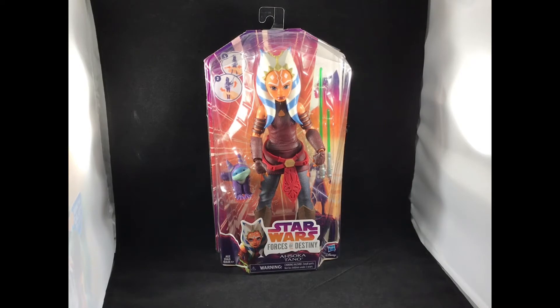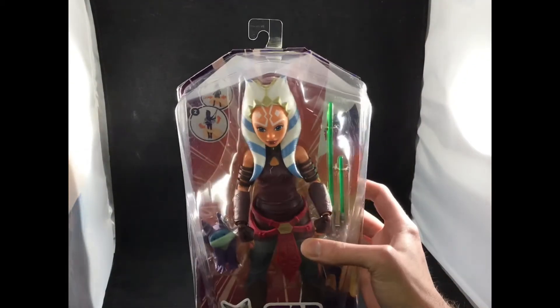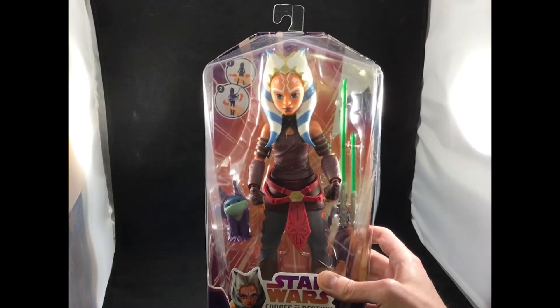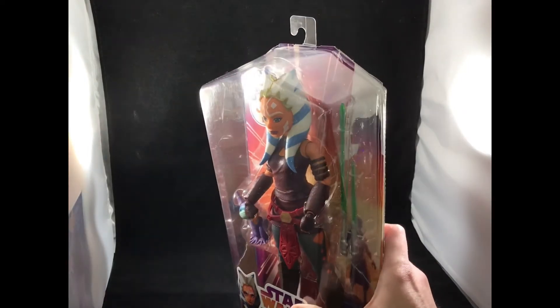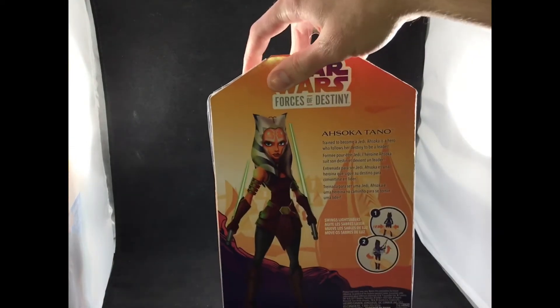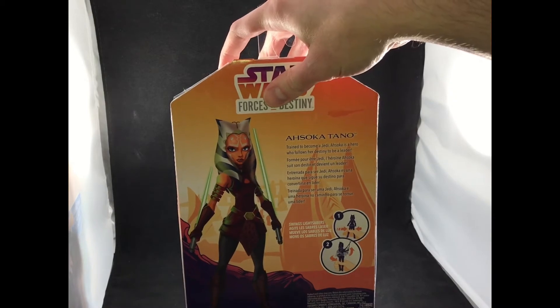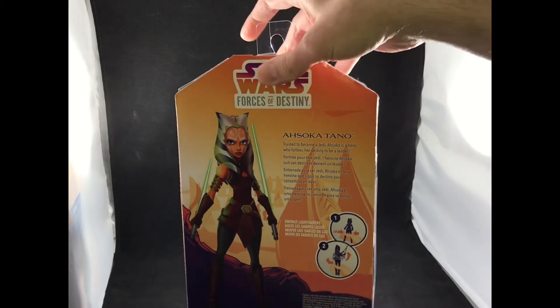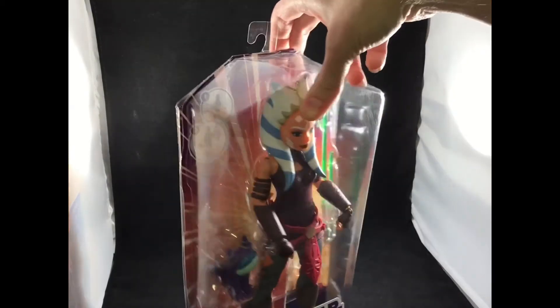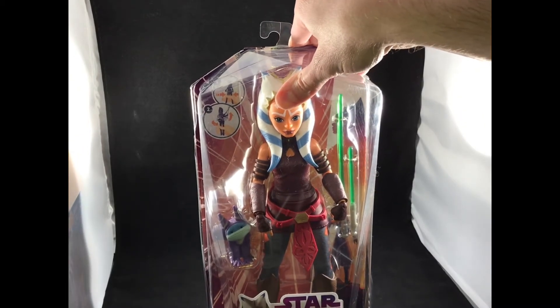I wanted to get this while it was in stock on the Hasbro toy shop to take pictures for my photo gallery and do a review. Starting with the packaging — it's packaged just like any standard Forces of Destiny figure in this jewel case. I've already opened it to take pictures. The back has a very brief summation of Ahsoka.